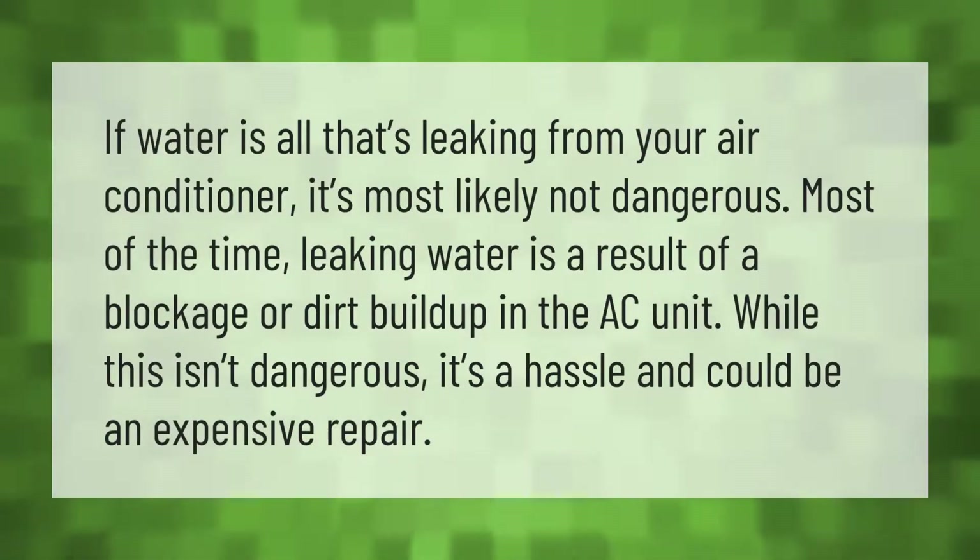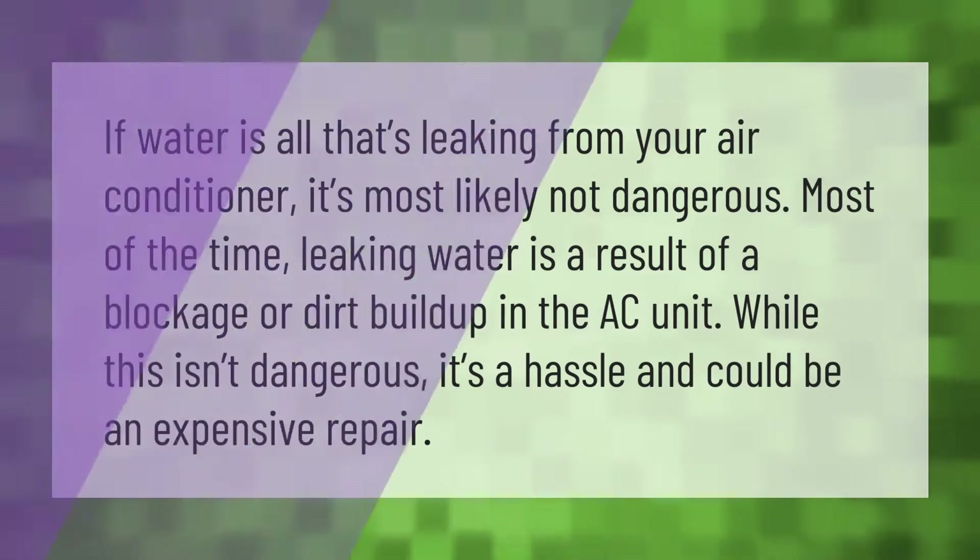If water is all that's leaking from your air conditioner, it's most likely not dangerous. Most of the time, leaking water is a result of a blockage or dirt buildup in the AC unit. While this isn't dangerous, it's a hassle and could be an expensive repair.